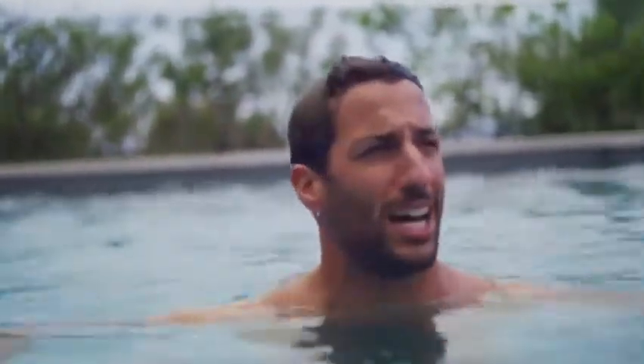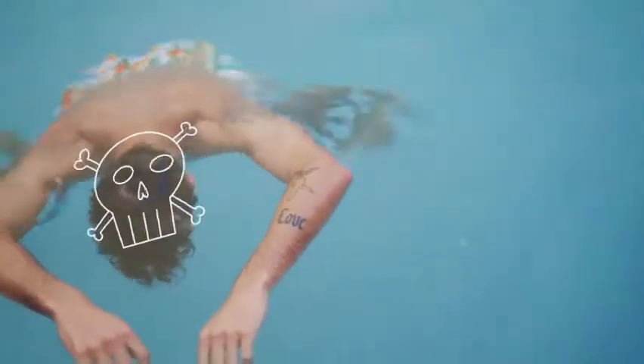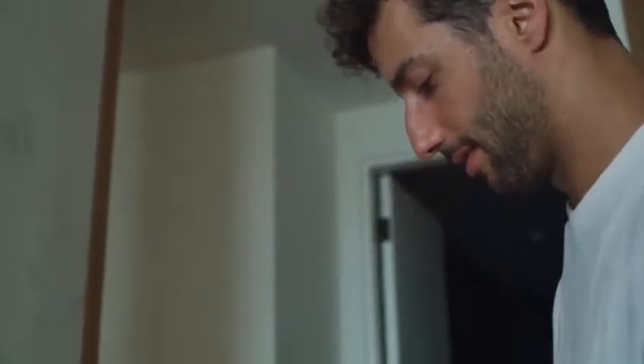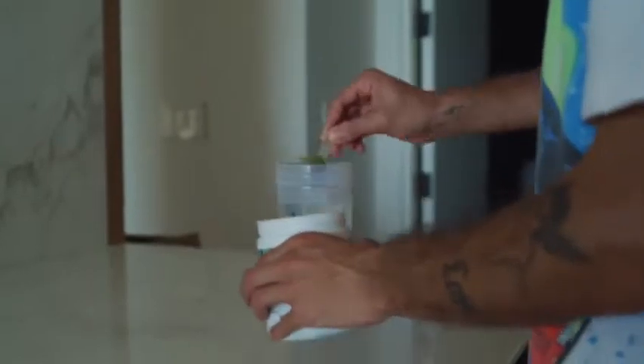Just getting a swim in at the moment, doing some breath work as well. Ahead of the big day, basically just lining the stomach with the good stuff. Just getting my daily greens in because it's probably the only healthy thing I'll eat today.